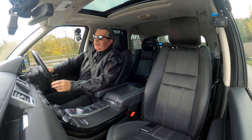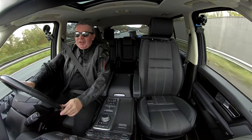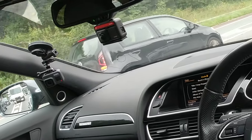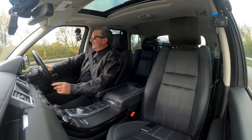This camper van nearly ran into the back of me. They say your life flashes before you when you have a close call, and the only thing I could think was: I wish I was in a Range Rover.